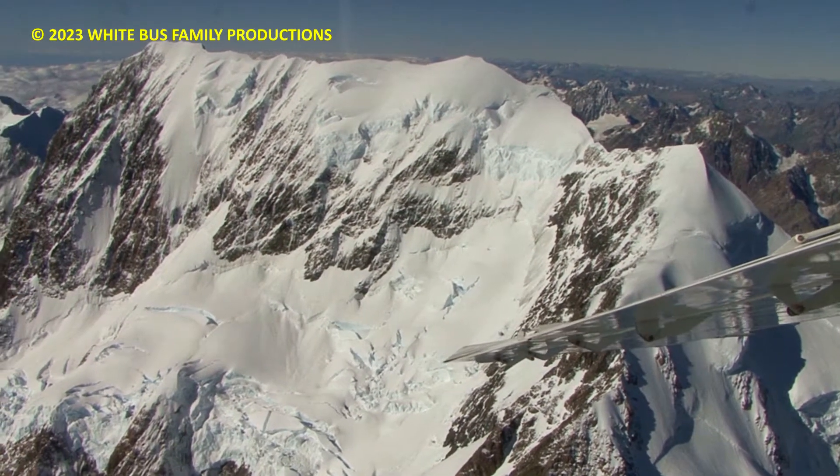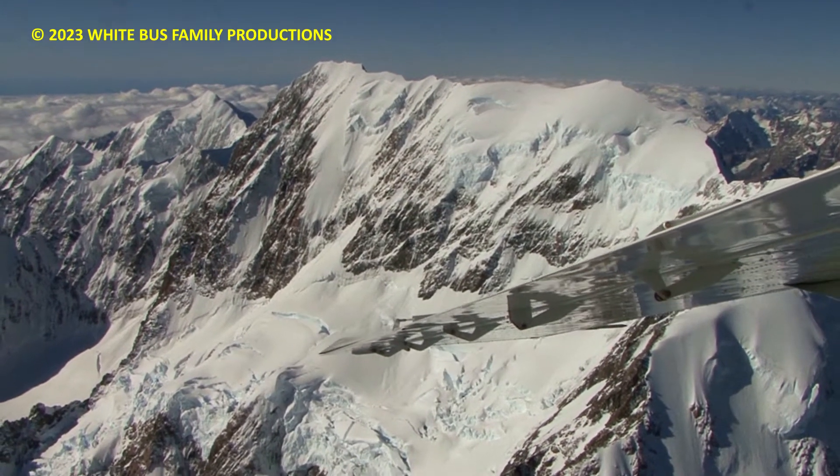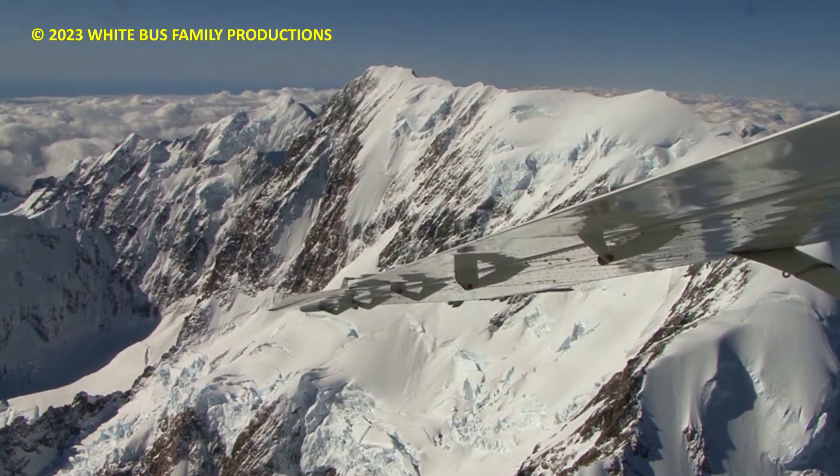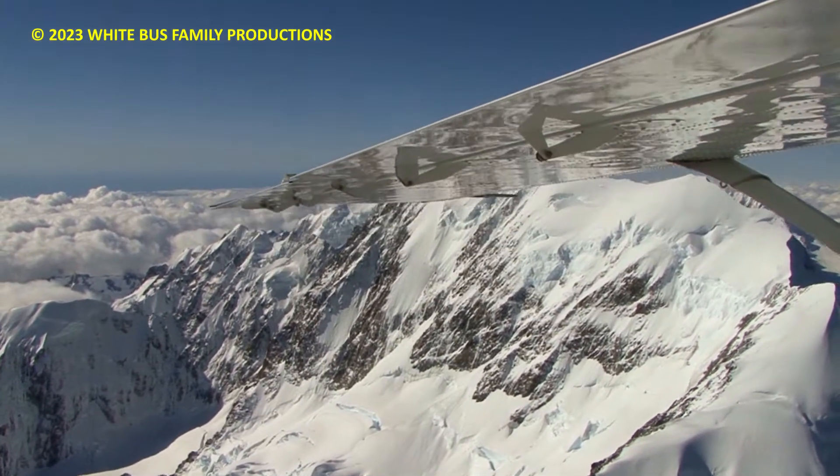I'm just trying to keep about a mile away from the mountain so I don't get too close. We're about a mile away — it's quite deceptive. I'll come round and then you'll look right along that ridge in a moment from the south here.